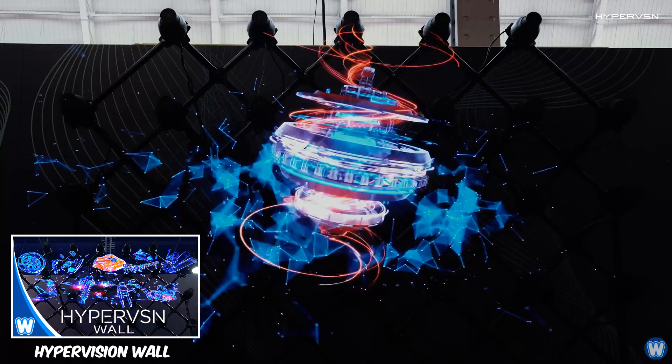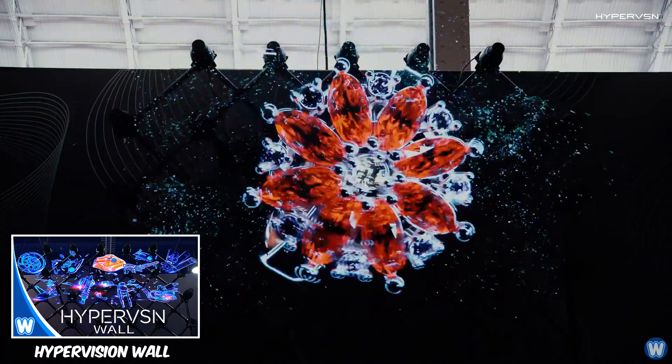This is the hypervision wall — the closest thing there is to Tony Stark's holographic technology.